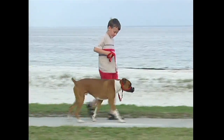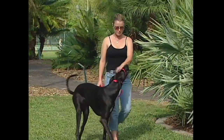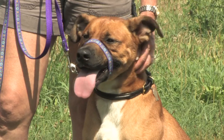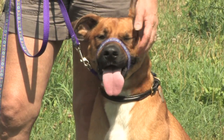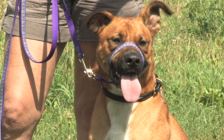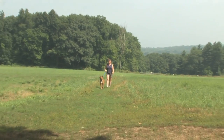Properly used, a head halter can make all the difference between an out of control dog and a dog that's calm, relaxed and completely under your control. I highly recommend their use at Tufts Farm Field or anywhere else your dog likes to walk. See you at the field!